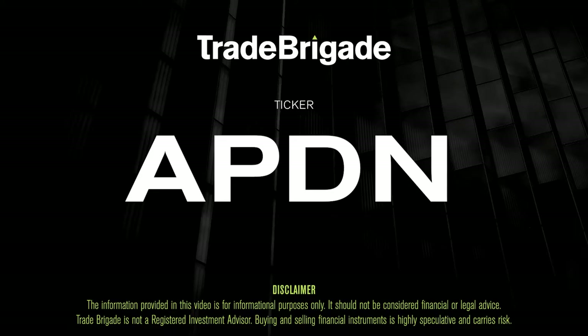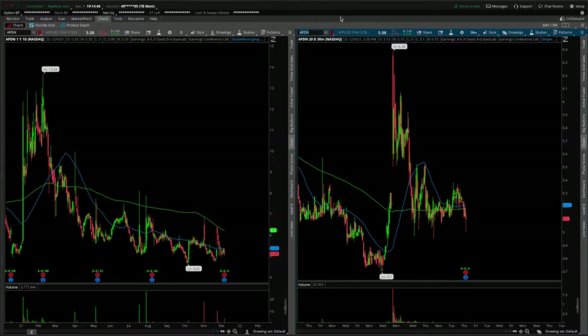What's up traders? Matt from the Trade Brigade here doing a technical analysis on ticker symbol APDN for Applied DNA Sciences. On the left-hand side we have the daily time frame, and on the right-hand side the 30-minute intraday time frame.